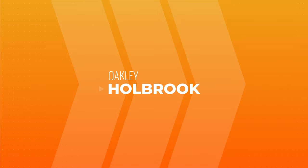Today we're going to really get into some of our favorite frames. By the way, if you do get something from SportRx and you end up not loving it, we have this amazing see-better guarantee, which basically means we're going to take care of you. You're never stuck with anything, even if they're prescription.